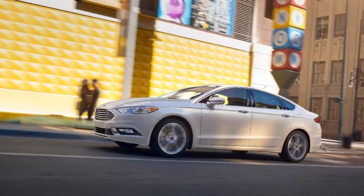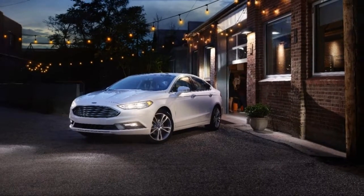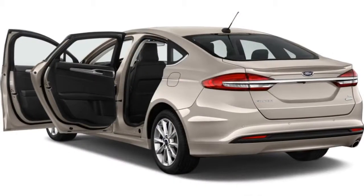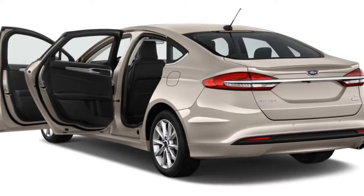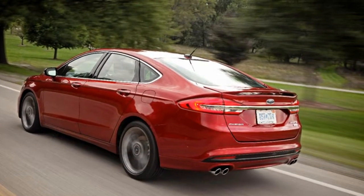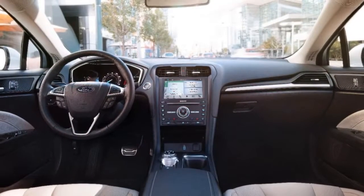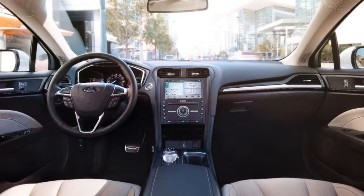There are compromises, of course. The Fusion Hybrid isn't the most fuel-efficient vehicle in its class — it gets 42 mpg combined, compared to 48 mpg in the Accord Hybrid — and it isn't the quickest. But overall, we think the Fusion's practicality and comfortable, well-trimmed cabin far outweigh its performance deficiencies.